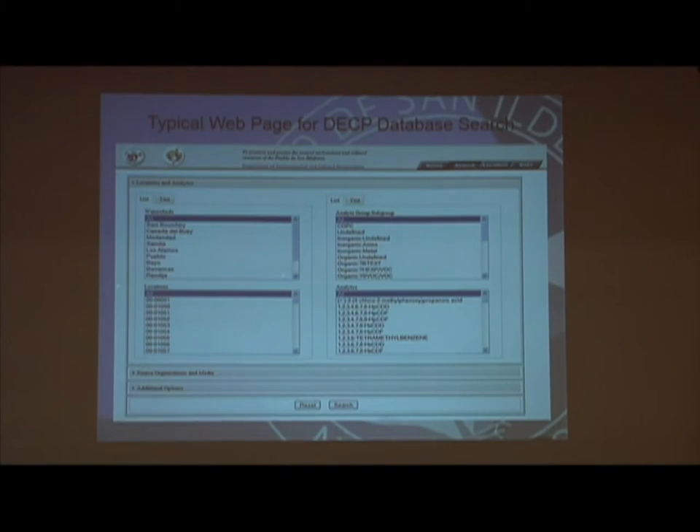We have a separate presentation that just deals with our tribal risk assessment and our DCEP database, which we can provide sometime in the future. Right now I'm just giving a brief overview of all our programs, but we do have specific presentations that deal with our database and tribal risk assessment in depth.